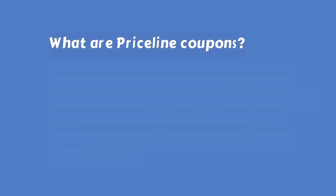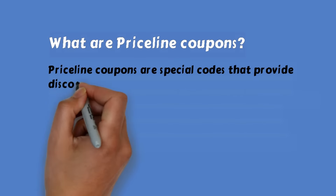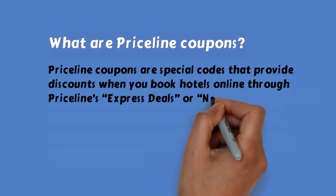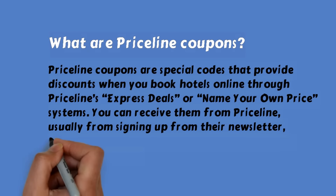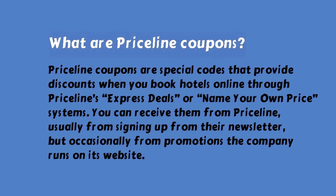What are Priceline coupons? Priceline coupons are special codes that provide discounts when you book hotels online through Priceline's Express Deals or name your own price systems. You can receive them from Priceline, usually from signing up for their newsletter, but occasionally from promotions the company runs on its website.